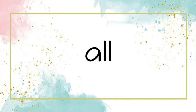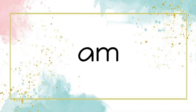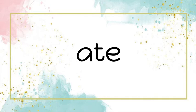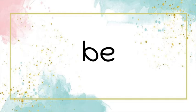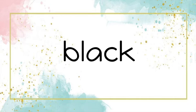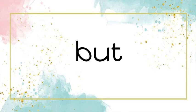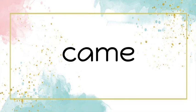All. All. Am. Am. Are. Are. At. At. Eight. Eight. Be. Be. Black. Black. Brown. Brown. But. But. Came. Came.